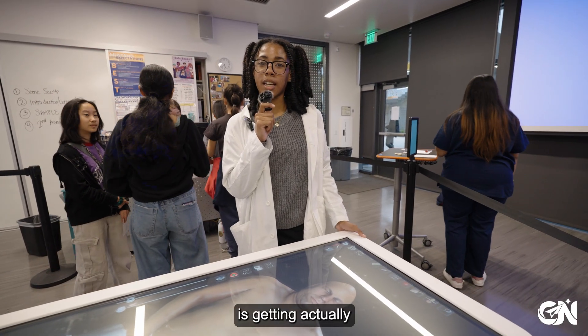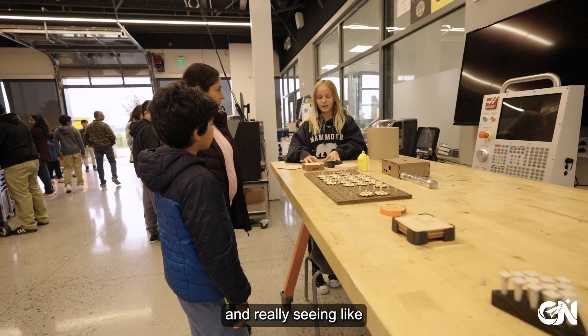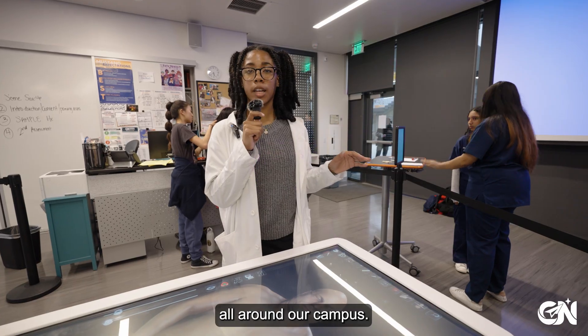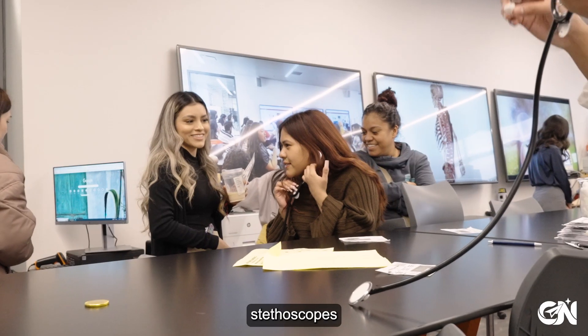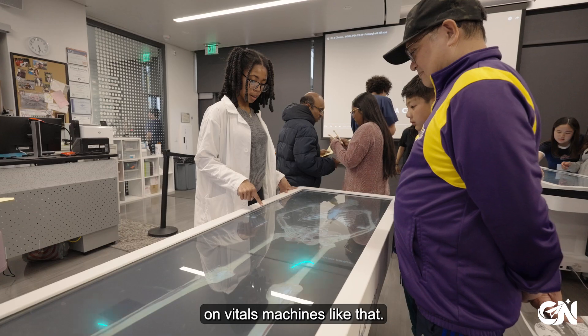The Eastern Expo is getting the community involved, especially with specific schools, and really showing what we have to offer. A lot of the resources are put on display all around our campus. Today we're teaching kids how to use stethoscopes, get their own heartbeat, and how to calculate vitals on vitals machines.